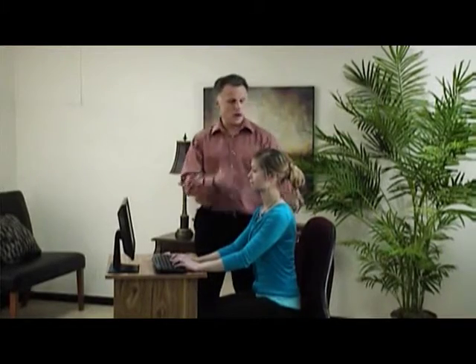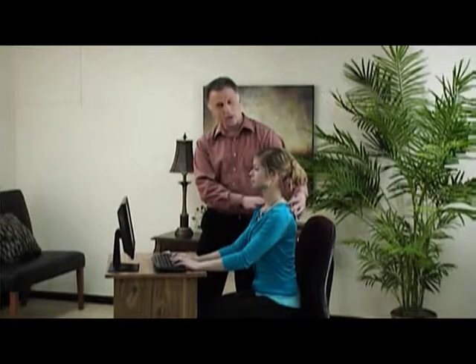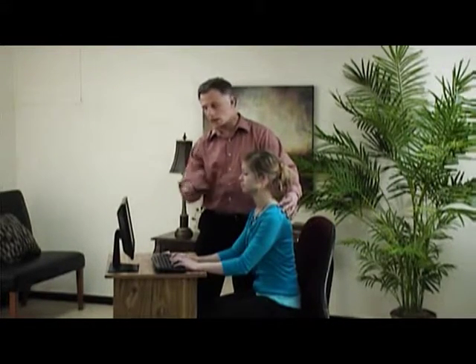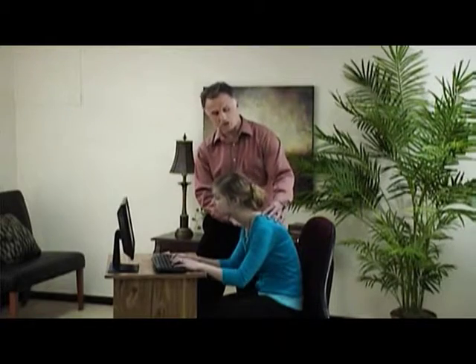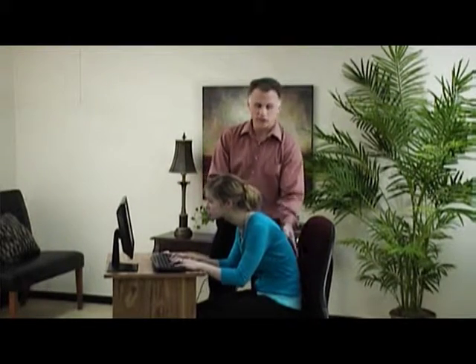Here we have Rachel, who is going to help us demonstrate how head forward posture can really stress the neck and shoulder area. Right now she's sitting at the computer workstation with good posture — strong back, head up above the shoulders as it should be. However, with time, as the day goes on, she may fatigue, start looking at the screen closer and slouch, and that C-spine shape comes in, putting stress on the spine.